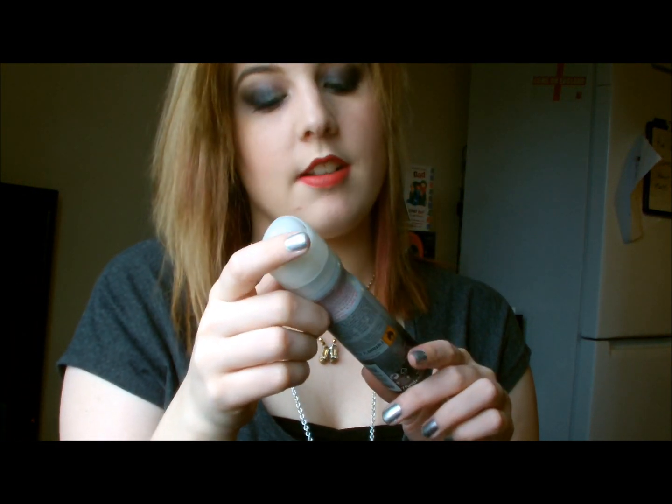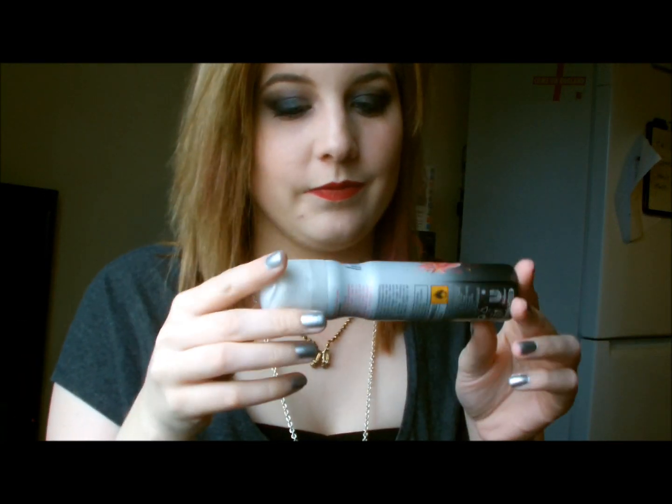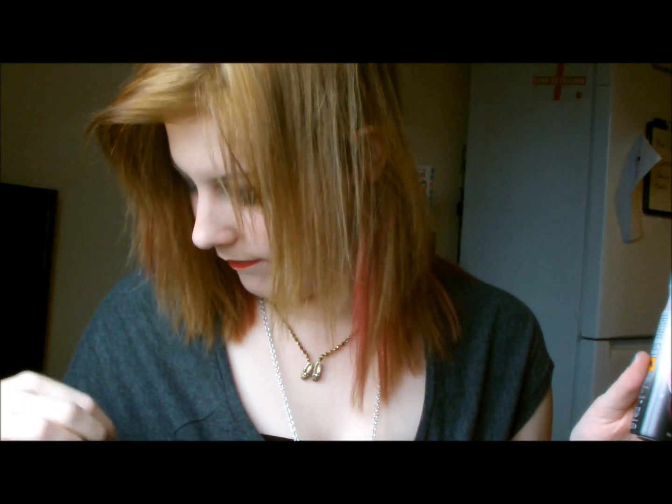Then I have the Impulse body fragrance — the roses and grapefruit one. I really like this one. It's one of the new scents — they've had new scents from experts in fragrance, so yeah, that's one of those.